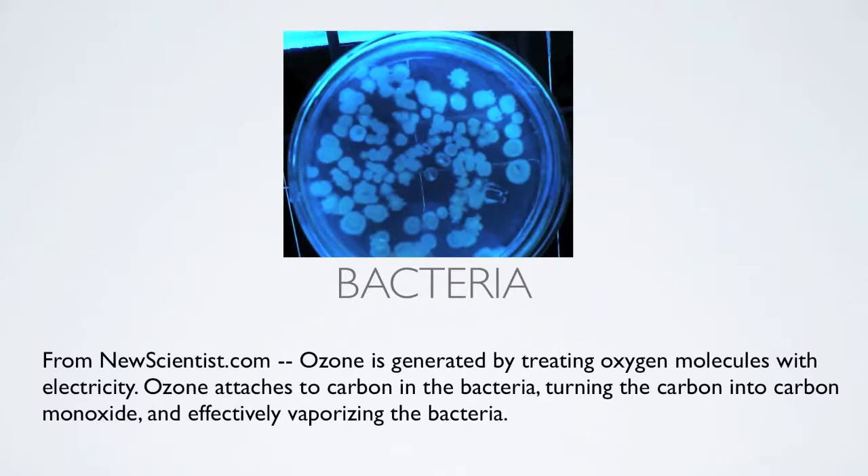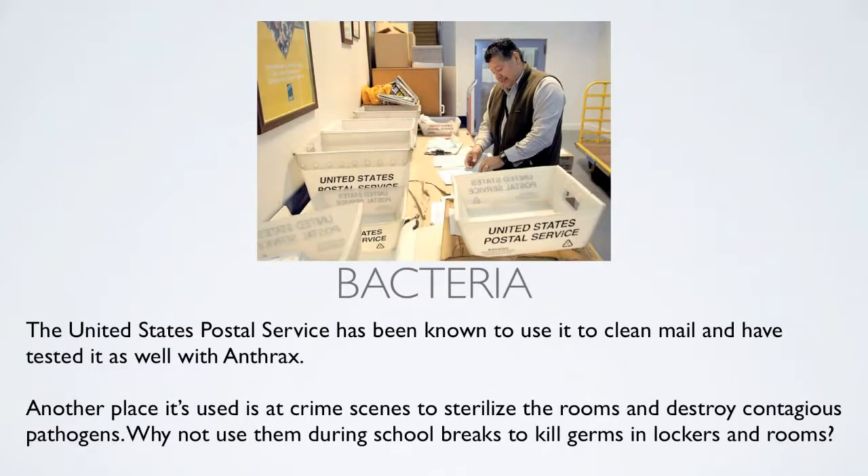Regarding bacteria — this is from NewScientist.com, and you can also find it all over the web. Ozone is generated by treating oxygen molecules with electricity. Ozone attaches to carbon in the bacteria, turning the carbon into carbon monoxide and effectively vaporizing the bacteria. The United States Postal Service has been known to use it to clean mail and has tested it with anthrax. It's also used at crime scenes to sterilize rooms and in hospitals to destroy contagious pathogens. Schools could even use them during breaks to kill germs in lockers and various rooms.